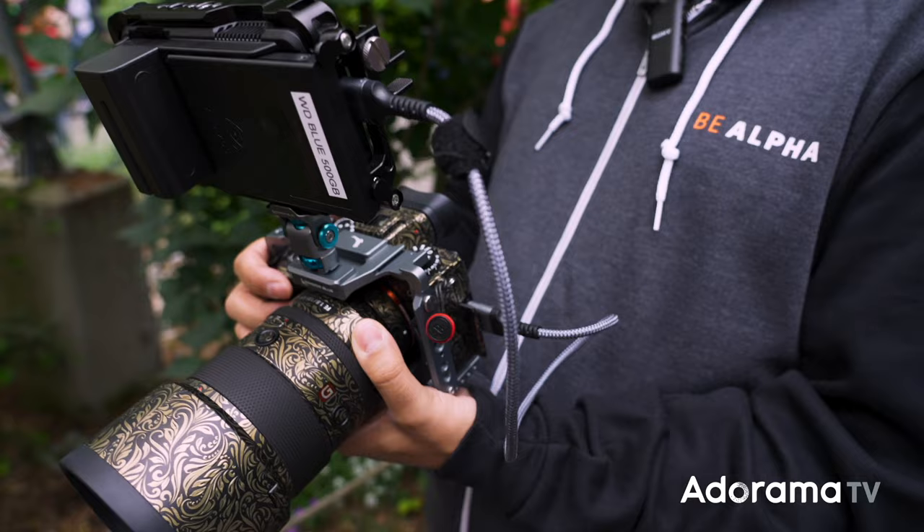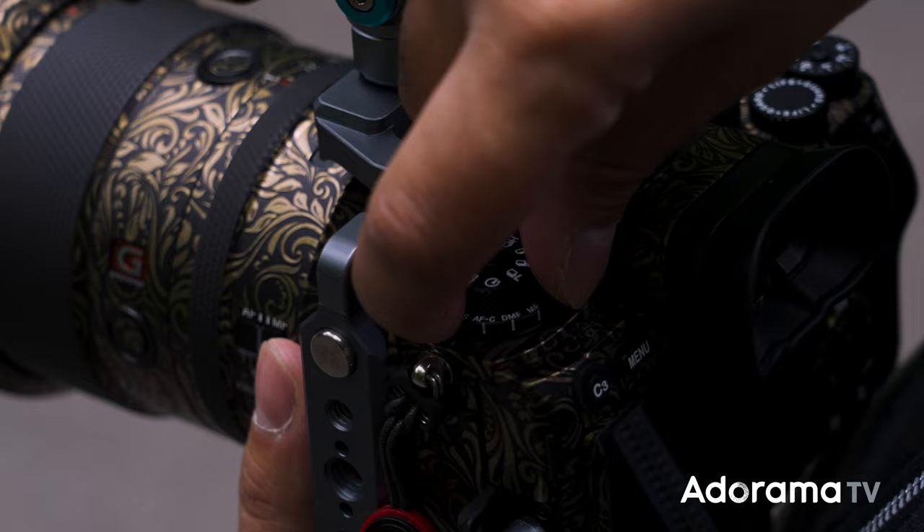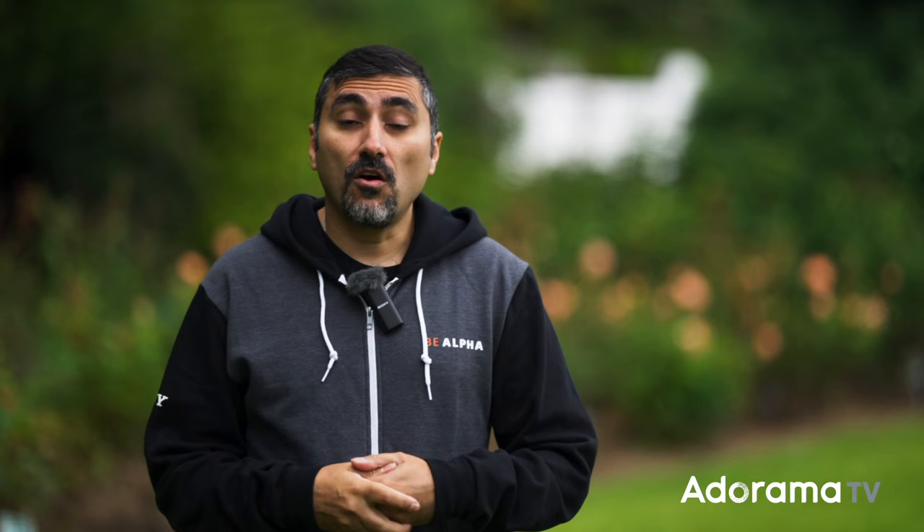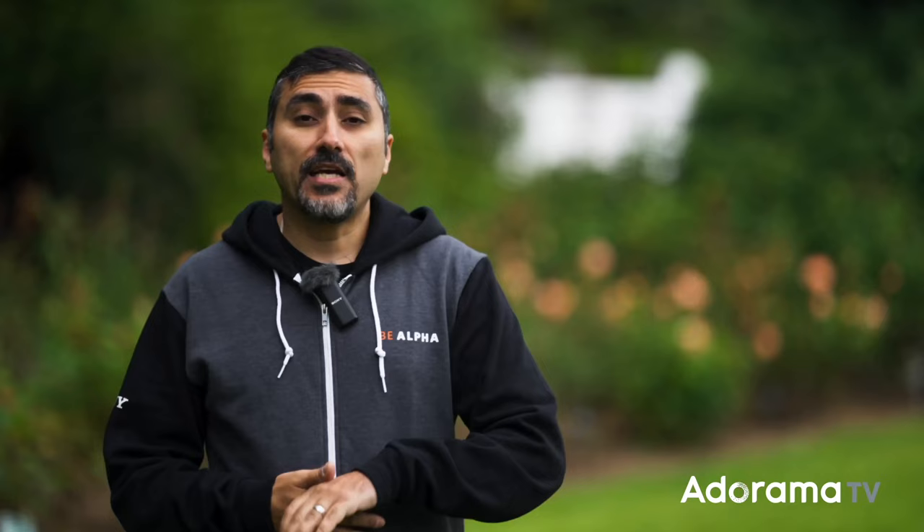We're going to demonstrate all of that for you. We're going to show you how to set up your camera so you can get those high frame rates, what kind of memory cards you should consider using. After the demonstration at the zoo, we're going to head over to a track where we're going to do some fitness shots — throwing a football around, doing some fast movement to see how well the A1's autofocus and tracking performance can keep up with our subjects. So follow along as we head into the zoo.